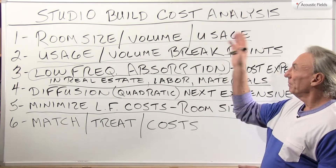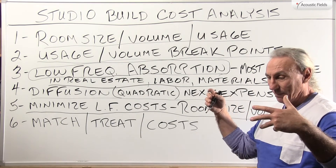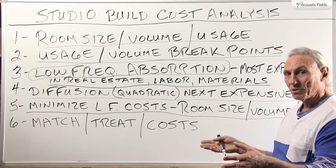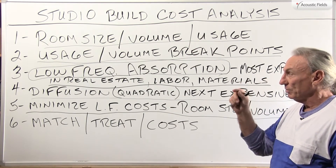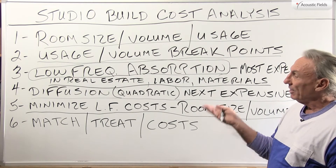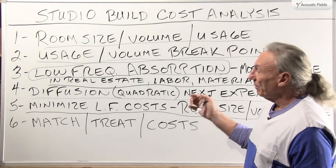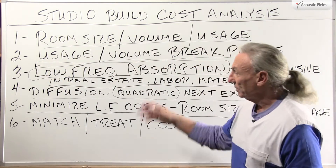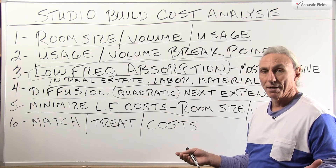When you're building your room you're always thinking about cost: I've got X amount of space, X amount of money, and we want to match the space, usage, and volume to the budget. A lot of times we can phase it, and once you see the numbers and costs you realize you may not have enough money to do everything at once. So we address the first and most important issues first — low frequency — because if you don't have the low end right in a room, you're never going to have anything else right.